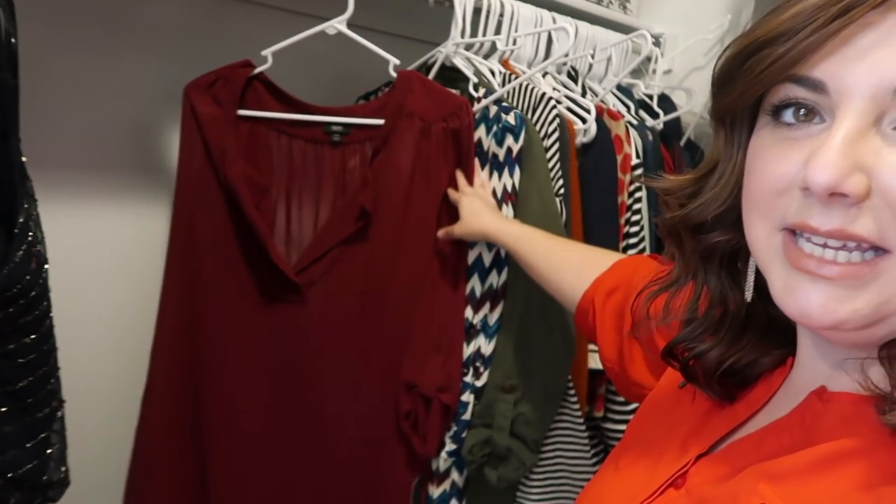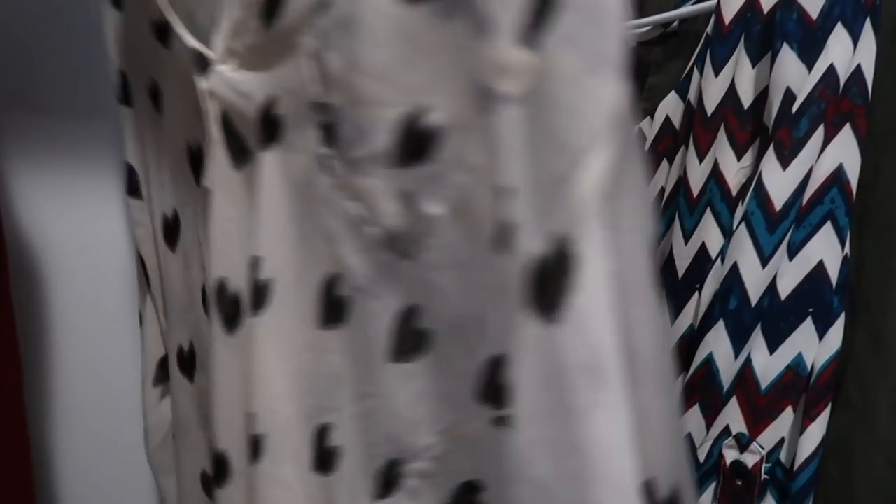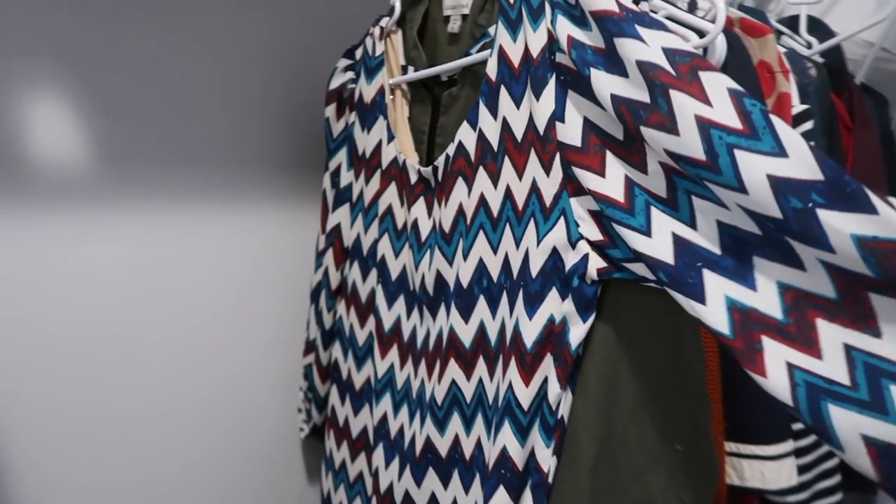There's also a lot of clothes in here that don't fit me yet — they're too small. Since I'm on my weight loss journey, once a month I want to come into my closet and see what fits that month. This shirt, for example, is a large and it doesn't fit me yet, so I'm keeping that. Same with this top and this tunic — they take up a lot of space in my closet.